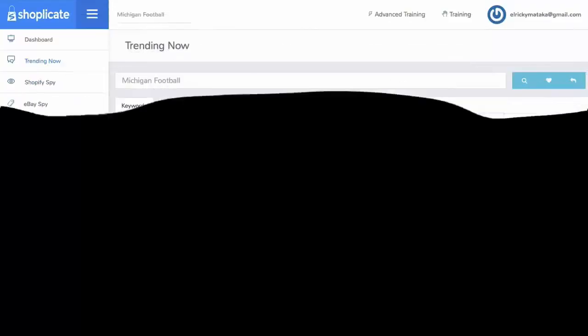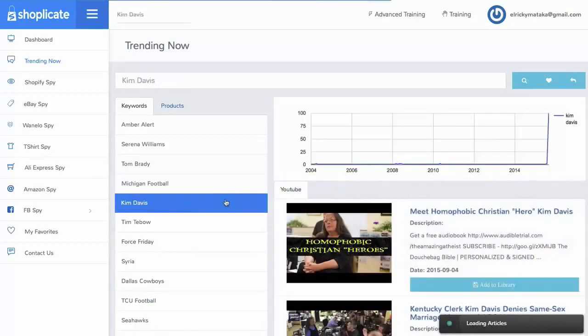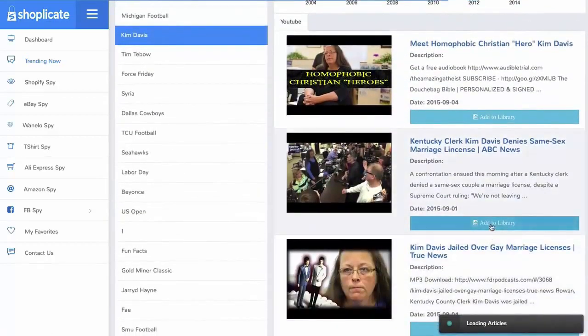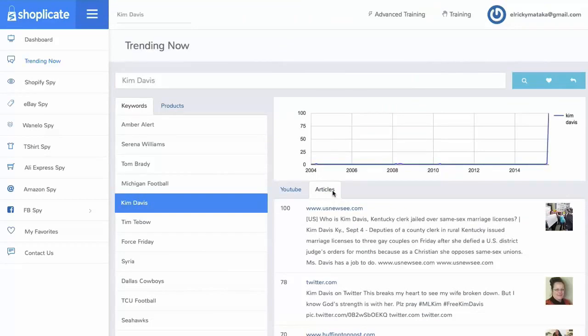Allow me to walk you through Shopplicate's powerful features and how this is going to save you so much time and money in your research. Imagine being able to find the hottest trends right now for products and topics from all around the web in one place. You'll be able to search what's going on right now — articles, YouTube videos — and quickly save them to your library with one click. You'll have the stats so you can create products that match what the market wants right now. It's really that easy.